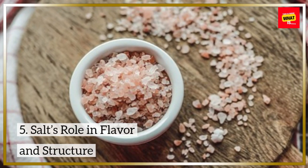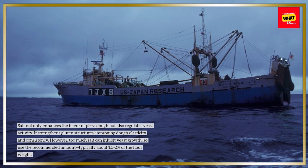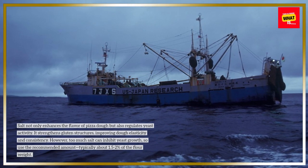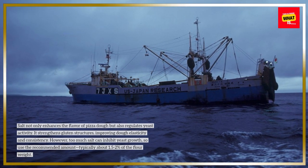Salt's role in flavor and structure: salt not only enhances the flavor of pizza dough but also regulates yeast activity. It strengthens gluten structures, improving dough elasticity and consistency. However, too much salt can inhibit yeast growth, so use the recommended amount, typically about 1.5-2% of the flour weight.